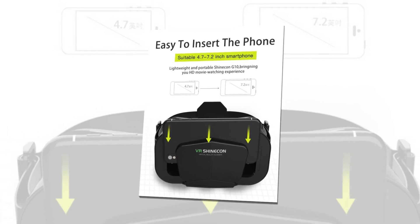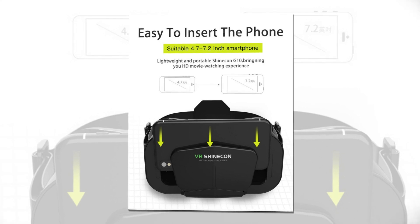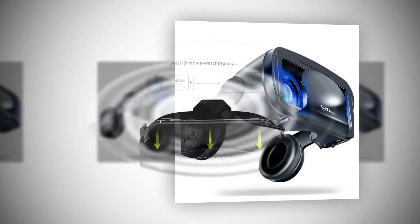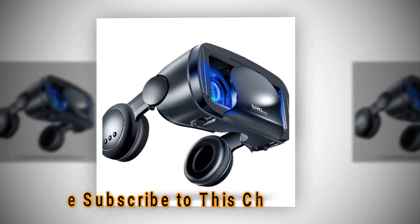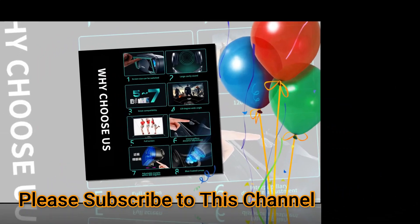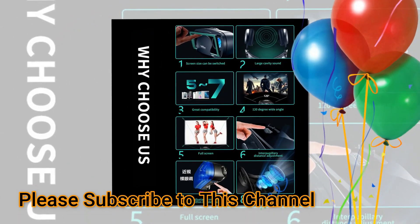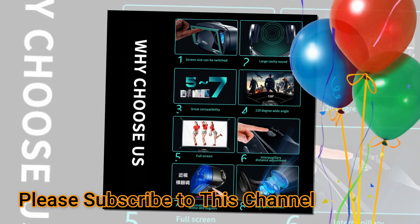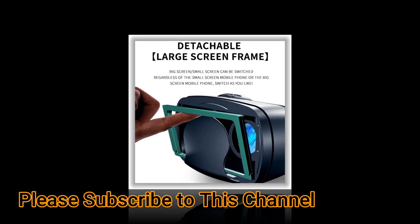There are many great 3D VR glasses available on the market that have the capability to immerse people into a virtual world. Here are some of the top rated options today. Google Cardboard is one of the most popular and affordable options. It consists of a modified smartphone that fits over your head, allowing you to view videos and images in a stereoscopic environment.